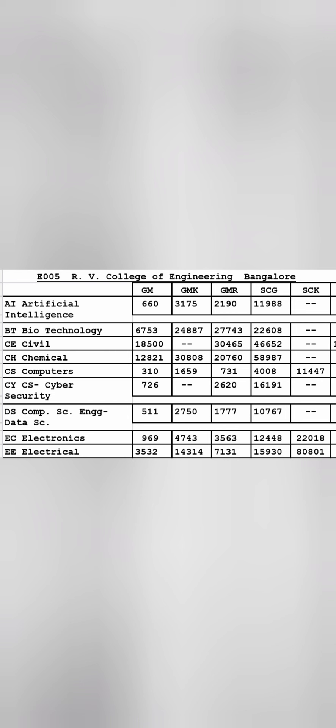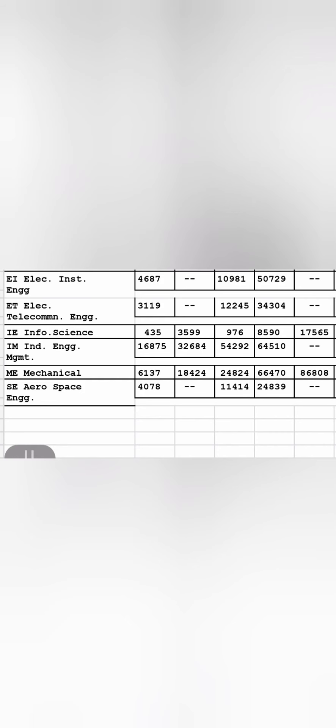Next is RV College of Engineering in Bangalore, where cutoffs are very steep even in the second round. CSC closes around 310 ranks. Artificial Intelligence closes around 660, Cyber Security around 726, Computer Science with Data Science around 511, and Electronics still under 1000 ranks. Electrical is around 3500, Biotechnology around 6700. Civil has gone up to 18,500 and Chemical up to 12,800 ranks.